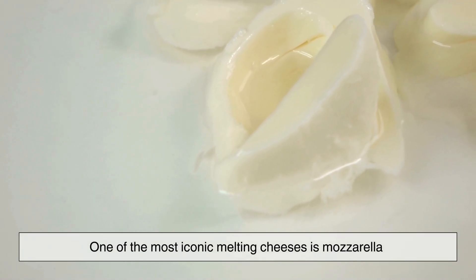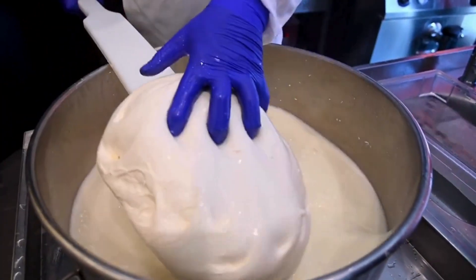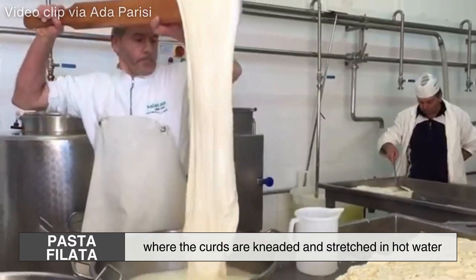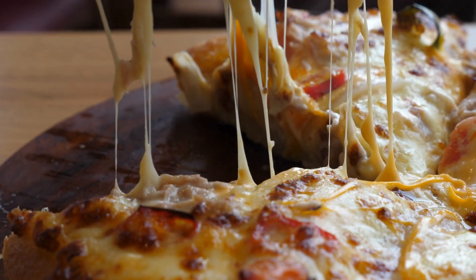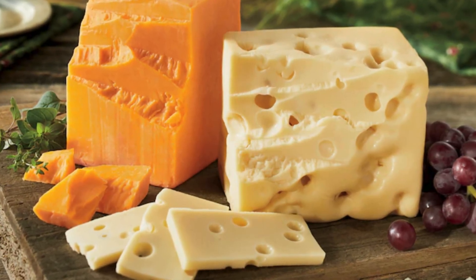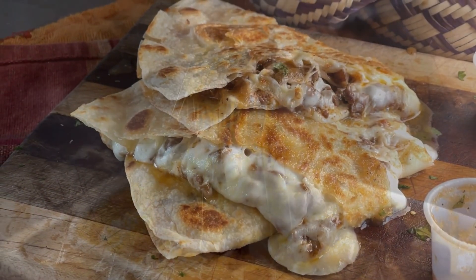One of the most iconic melting cheeses is mozzarella, known for its signature stretchiness in dishes like pizza and lasagna. The reason mozzarella stretches so well has to do with how its proteins are arranged. During the cheesemaking process, mozzarella undergoes a process called pasta filata, where the curds are kneaded and stretched in hot water. This aligns the proteins in a way that allows the cheese to form long, stretchy strands when melted. Other cheeses like provolone and Oaxaca cheese also undergo this process, which is why they share similar stretchy properties. In contrast, cheeses that don't go through the pasta filata process, such as cheddar or Swiss, may melt well but won't stretch in the same way — their proteins are not aligned to create long strands, so they tend to flow rather than pull apart in strings.